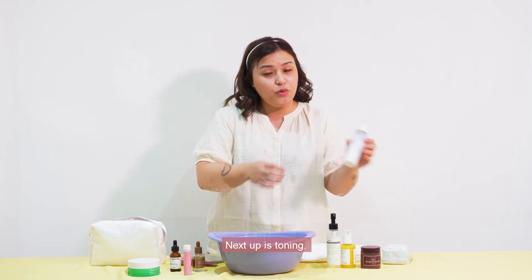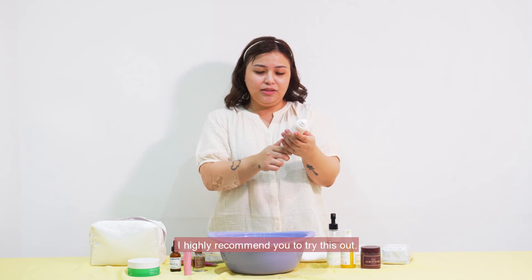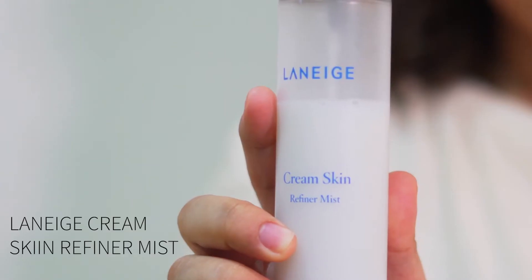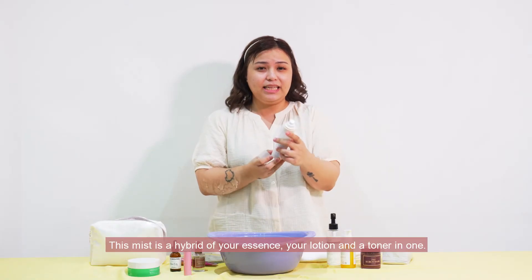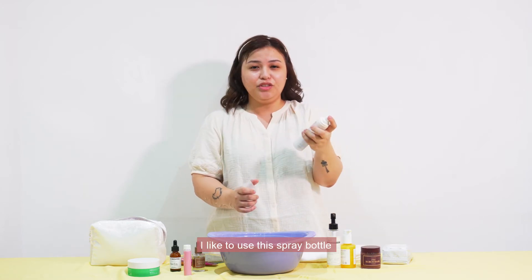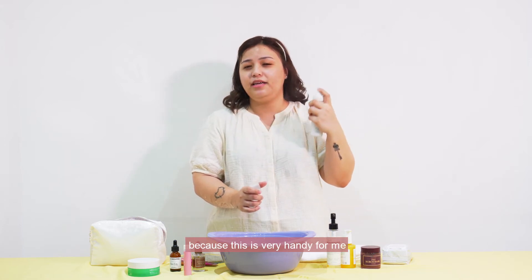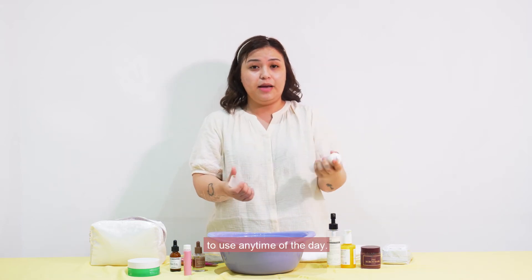Next step is toning. I highly recommend you to try this out. This is from Laneige. This mist is a hybrid of your essence, your lotion, and a toner in one. I like to use this spray bottle because it's very handy to use any time of the day.